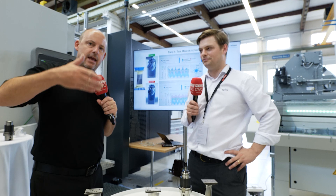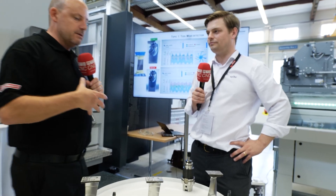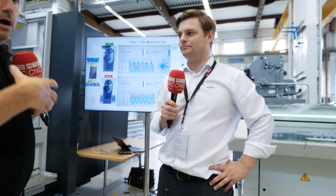Technology days like we're here at Starag in Switzerland are not just about the machine tools — they're about everything associated with it, and this is something I've not seen before. I'm with Lennard here from Spike. Lennard, what is the product that you've brought to these tech days? What are you showing?